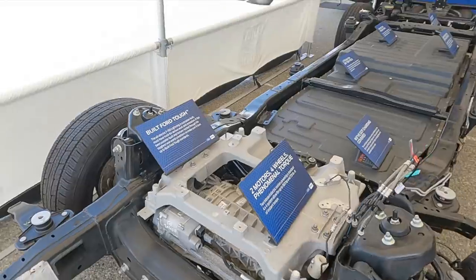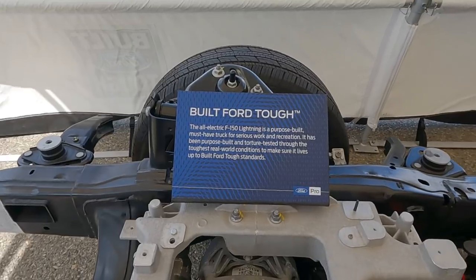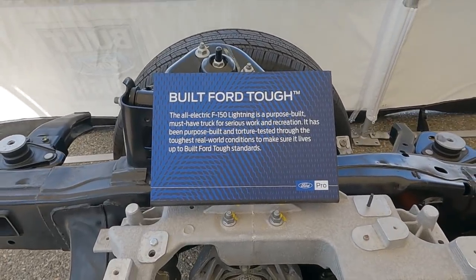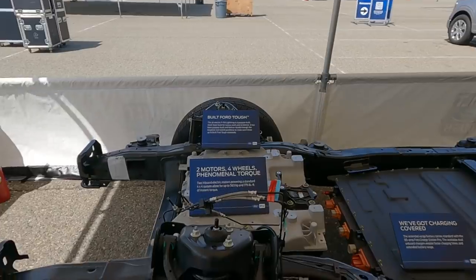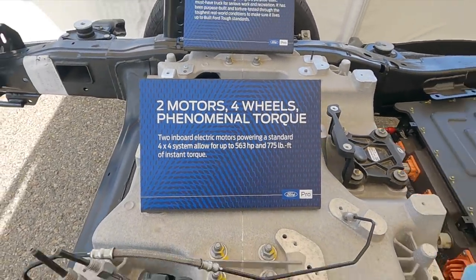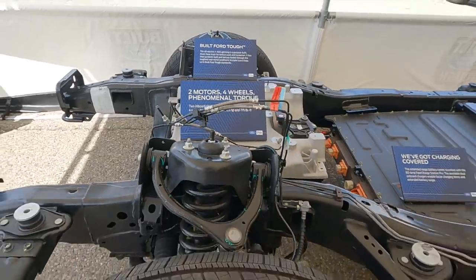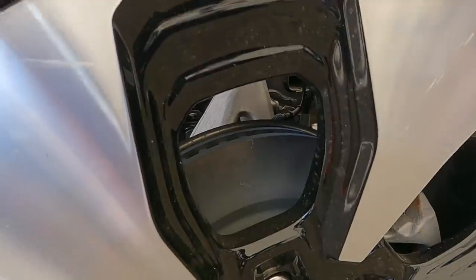Both standard and extended range Lightnings come with the same motors. What makes the difference is the size of the battery pack. The extended range battery is what we were driving today, and it's what gives you 563 horsepower. Both systems have the same 775 foot-pounds of torque.